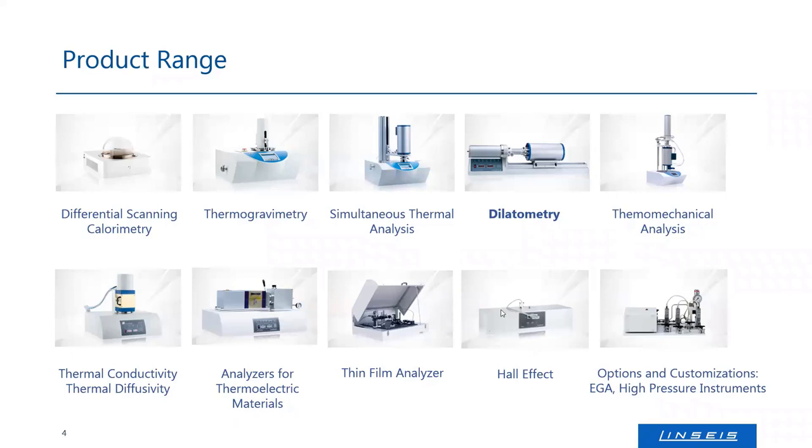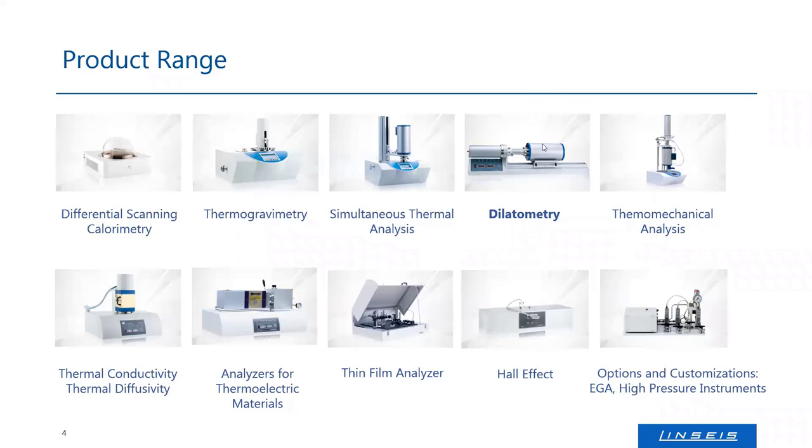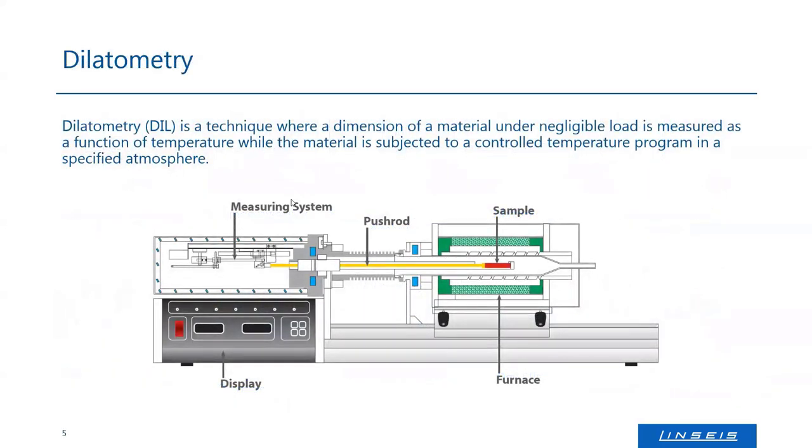Today's webinar is focusing on the most classic and most simple technique in thermal analysis: dilatometry. The dilatometry itself is a technique that was invented around the Second World War and in the early 1950s. It's more or less a method to monitor the expansion — the thermal or temperature-dependent expansion or shrinkage of any kind of material. You all know that a material that sees a heat change expands or shrinks depending on whether the heat is going up or down.